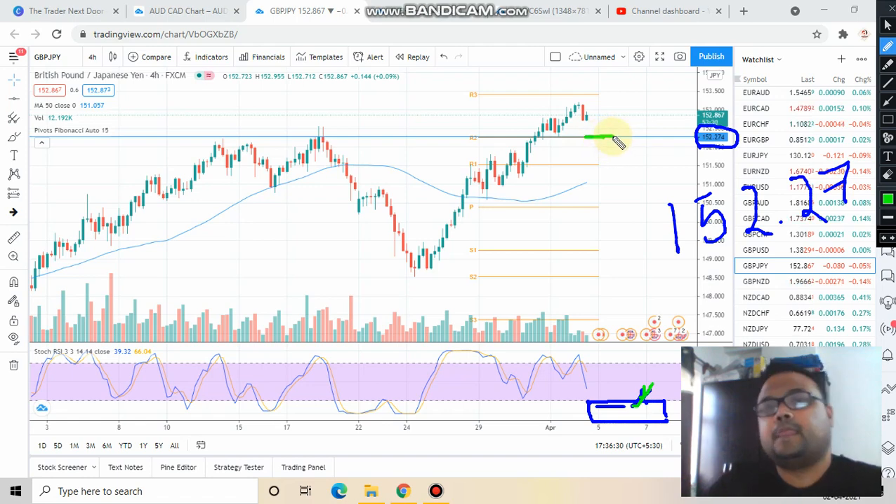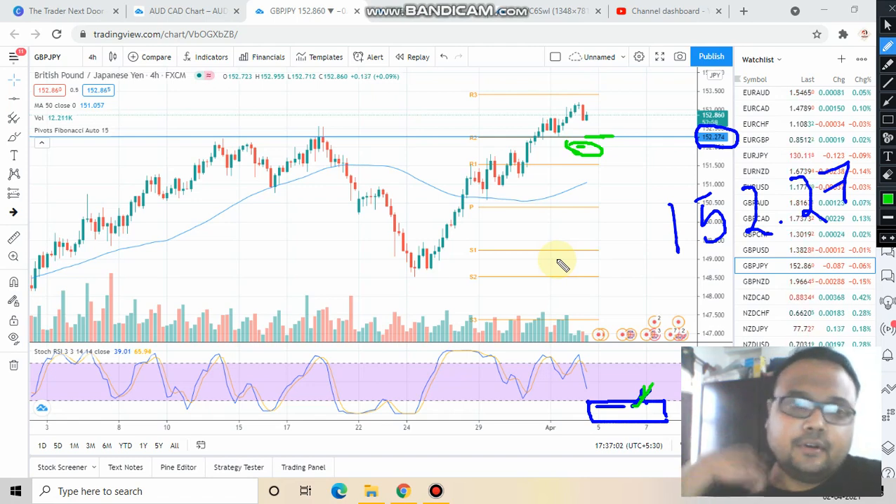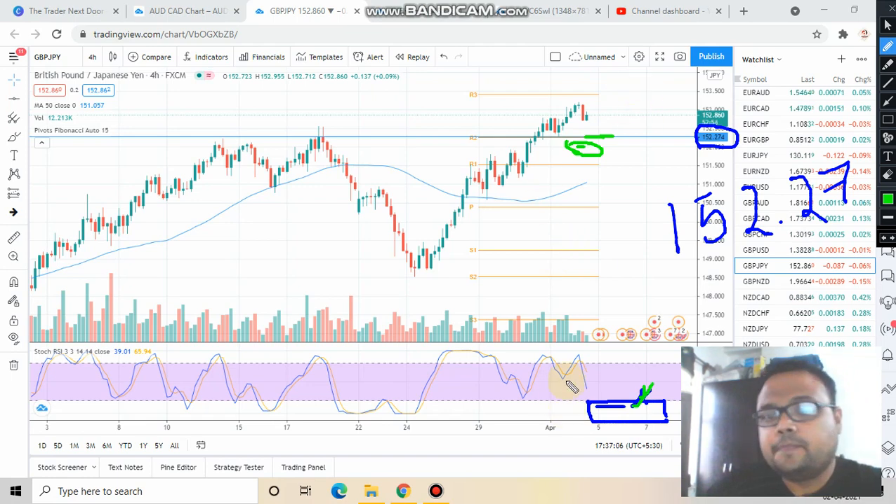Go for a buy at that support level — plain and simple. In case the stochastic RSI is about to go up but you find the price in between, around the 151.5 level or above, you can avoid the trade because there's no good position to put the stop loss, and that would put your capital at risk. Since this Friday is the end of the week, be very careful. Let the stochastic RSI come down to the oversold zone; when it's going up again, check if price is taking support at 152.27 — because the previous resistance has become support — and if it's bouncing back, go for a buy at that level.